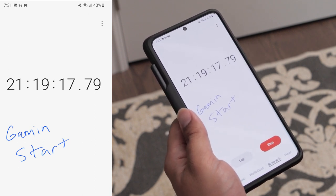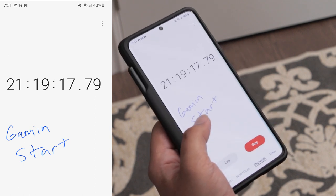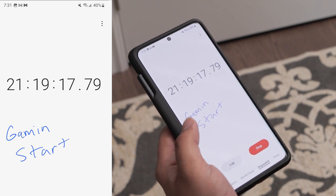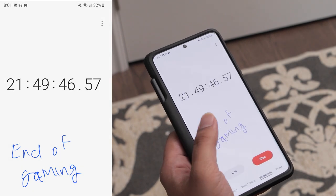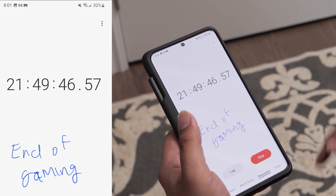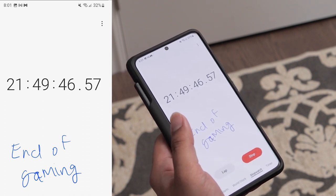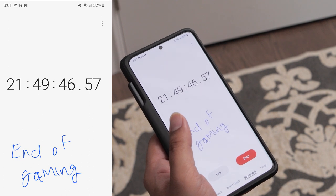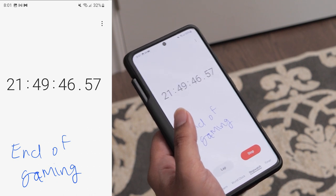Sitting on my couch at home, I decided to do a gaming test. I started Call of Duty and played for half an hour — the graphics and frame rate were both set to max. My battery dropped to 32%, which is an eight percent drop in 30 minutes. The phone did warm up during that time, but surprisingly it didn't get as hot as I remembered it getting before.